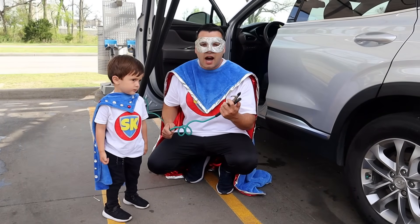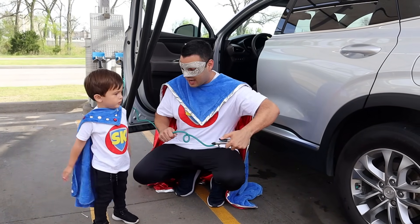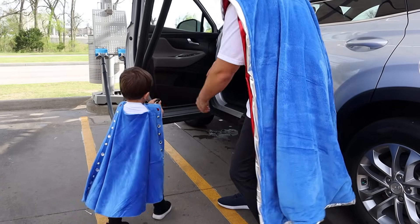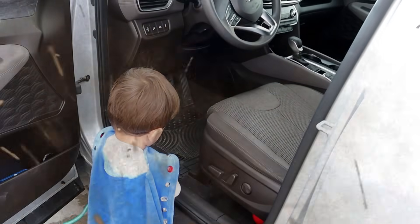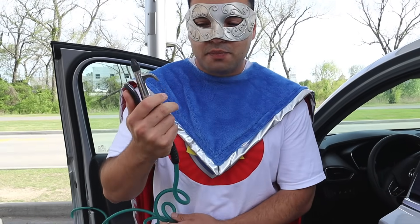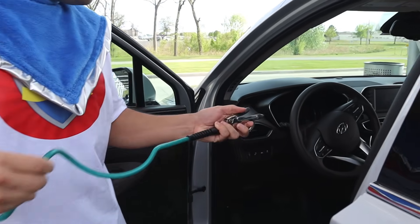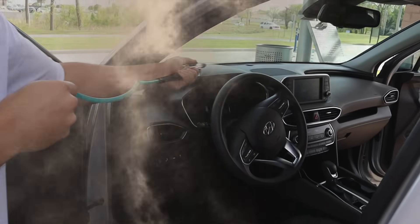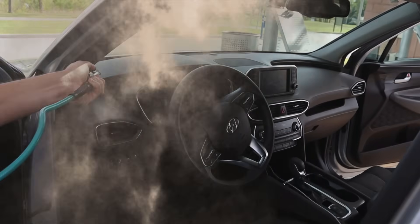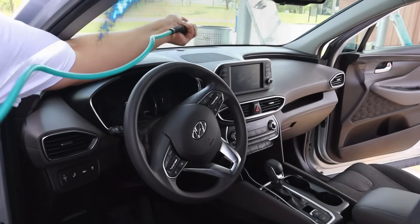Next, we're going to use a high pressure air spray. The air sprayer is meant to get all the dust off your dashboard. Watch this. Hey Super Kid, we had so much fun today at the tunnel car wash. It's time to head back to the Super Academy.